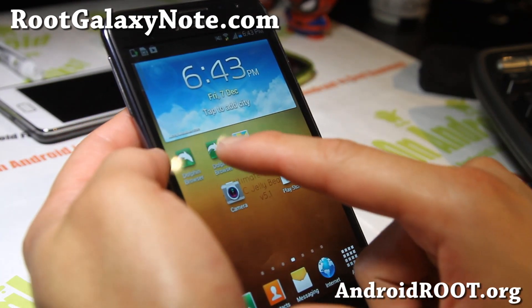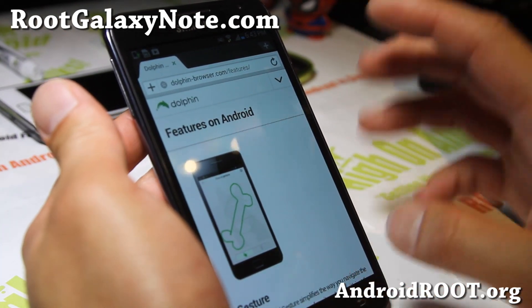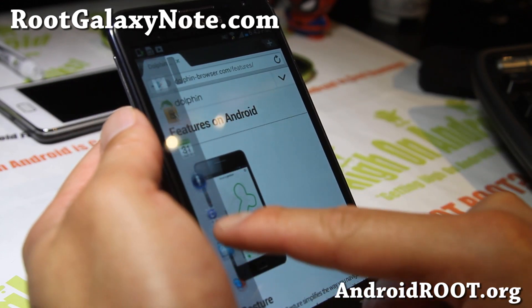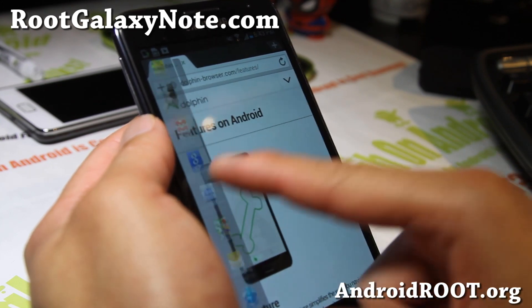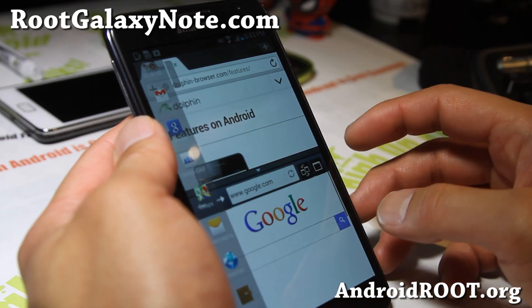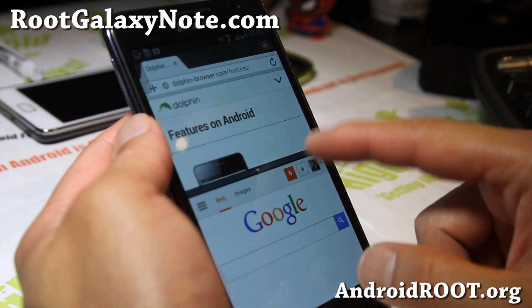Let me show you — so let's say I'm on Dolphin, and also this one comes with a pop-up browser, which means you can have three browsers open at the same time. Let me open up my regular browser here. So I've got two windows, and there's also a pop-up browser that will pop up.